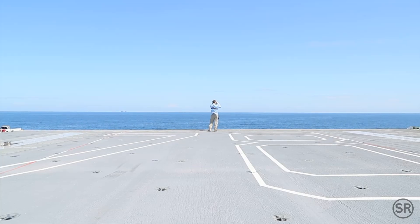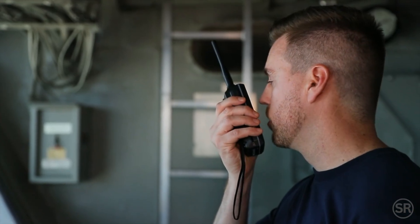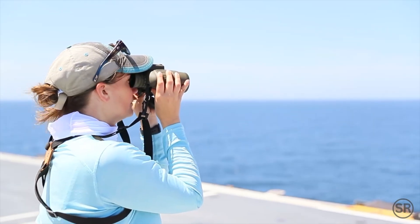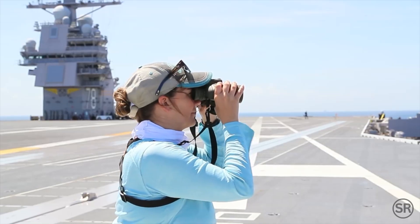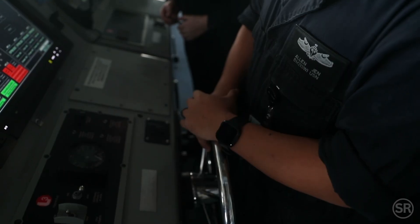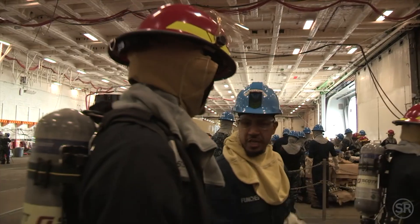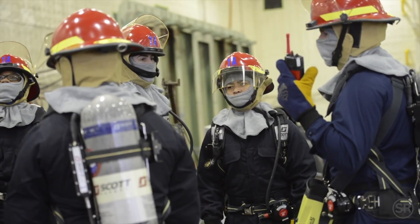Three different explosive charges will be detonated in all. Lookouts report the spotting of any whales, dolphins, or schools of fish before giving an all-clear. For the full ship shock test, the Ford sails with a reduced crew. Engineers and technicians from Sea Systems Command are aboard to run and monitor the test.